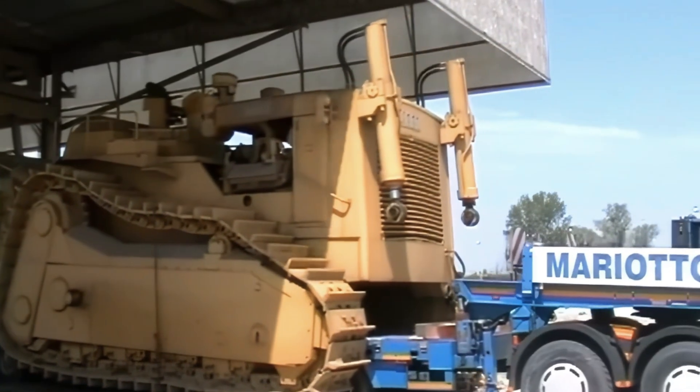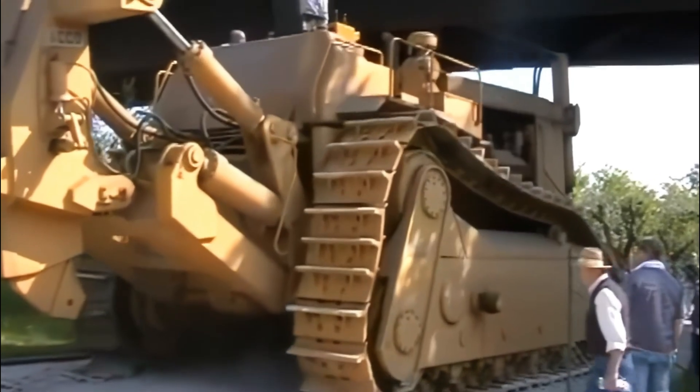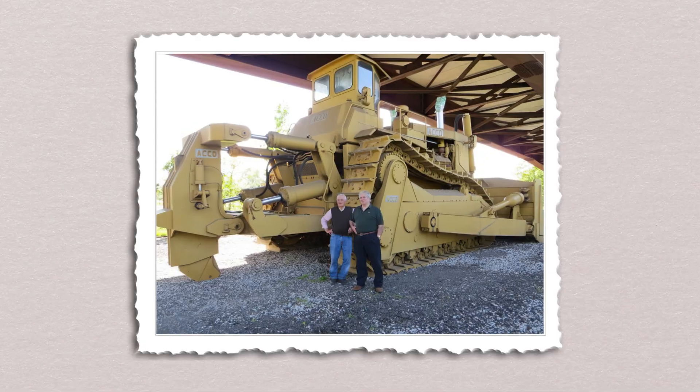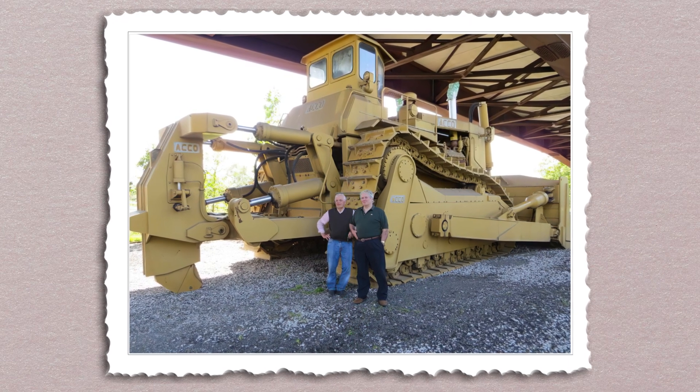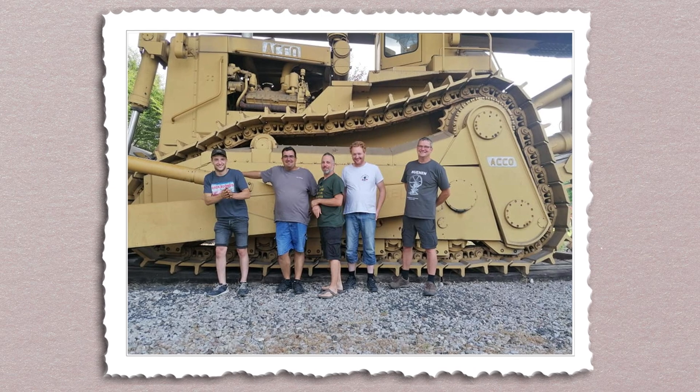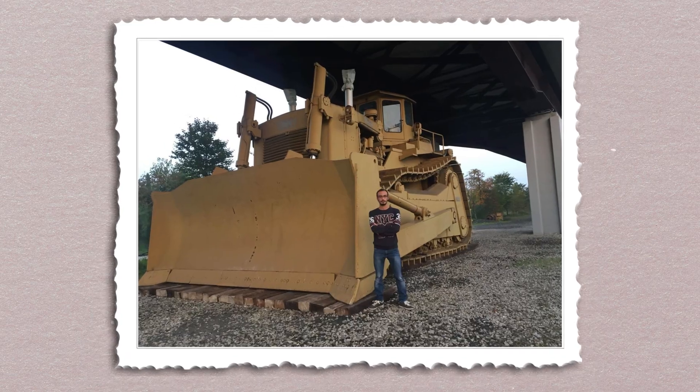For those who appreciate the craftsmanship and power of heavy equipment, the Akko Super Bulldozer represents the pinnacle of achievement. A testament to human ingenuity and engineering excellence, it serves as a reminder of what can be accomplished when determination meets innovation.